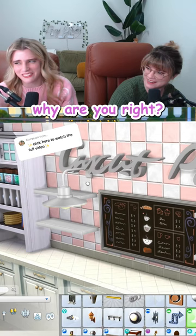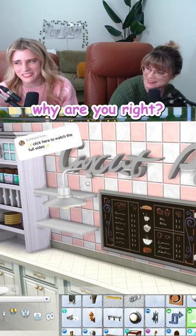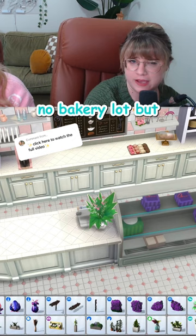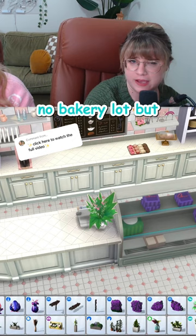I like how the words on this sign aren't French, but the font definitely is. Can't you just hear it? Paris is for lovers and cursive. That's all we really need to make it a retail lot. Unfortunately, there's no bakery lot type, but as long as you have a cash register and a little kitchen somewhere, you can actually sell what you bake.